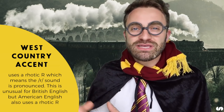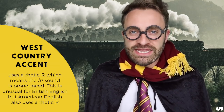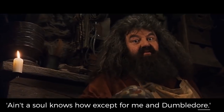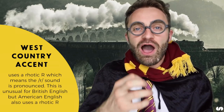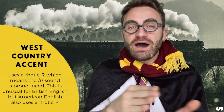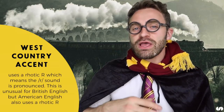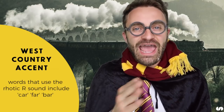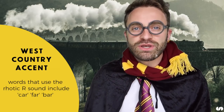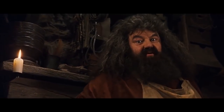Whereas other accents in Britain don't really have a strong R, in the West Country it's there. For example: 'Ain't a soul knows how, set for me and Dumbledore' — 'Dumbledore' — that extra R at the end. Rhotic R exists in America but in other parts of Britain it doesn't, though it does in the West Country accent. So whenever there's an R, particularly at the end of a word like 'car' or 'far', you'll have that strong R sound.